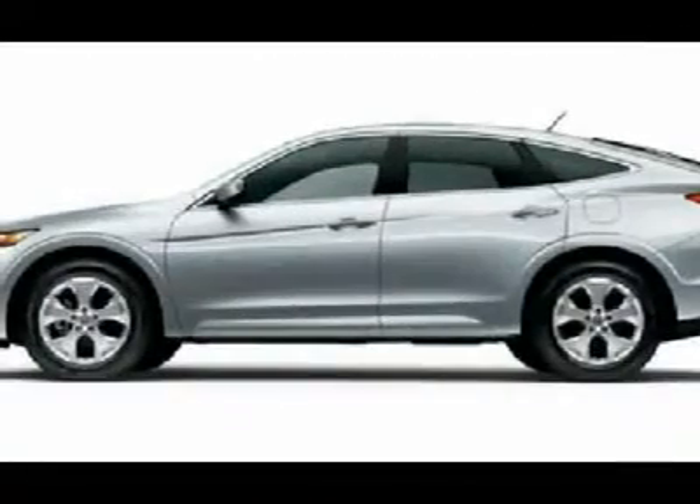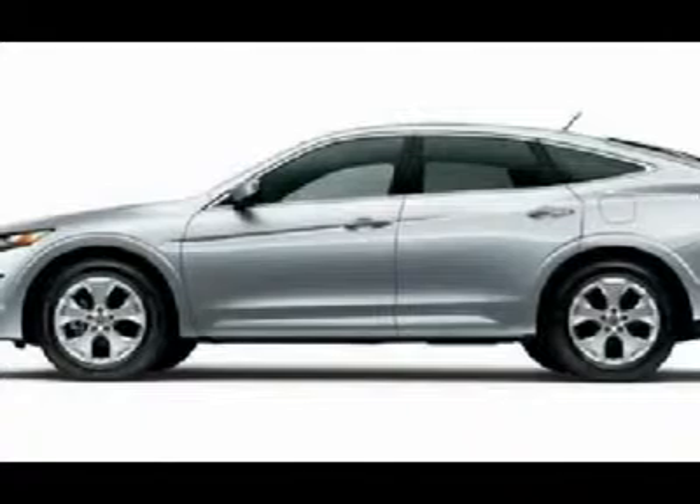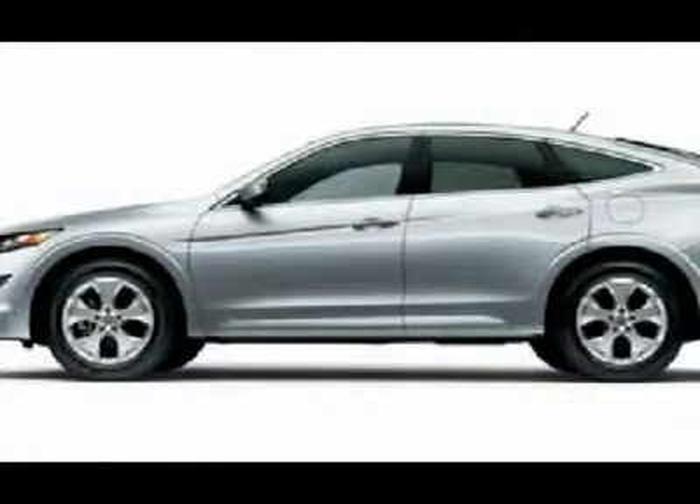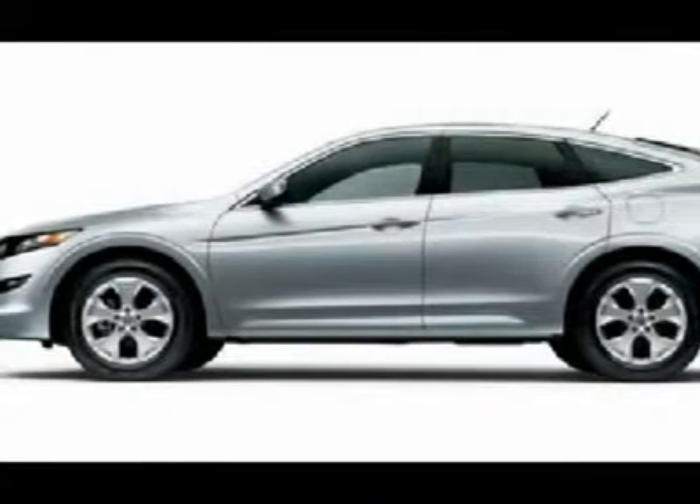Are you interested in a simply great SUV? Then take a look at this great 2010 Honda Accord Crosstour. There aren't any used vehicles more reliable than a Honda, unless it's a Honda with low mileage like this 2010 Accord Crosstour.